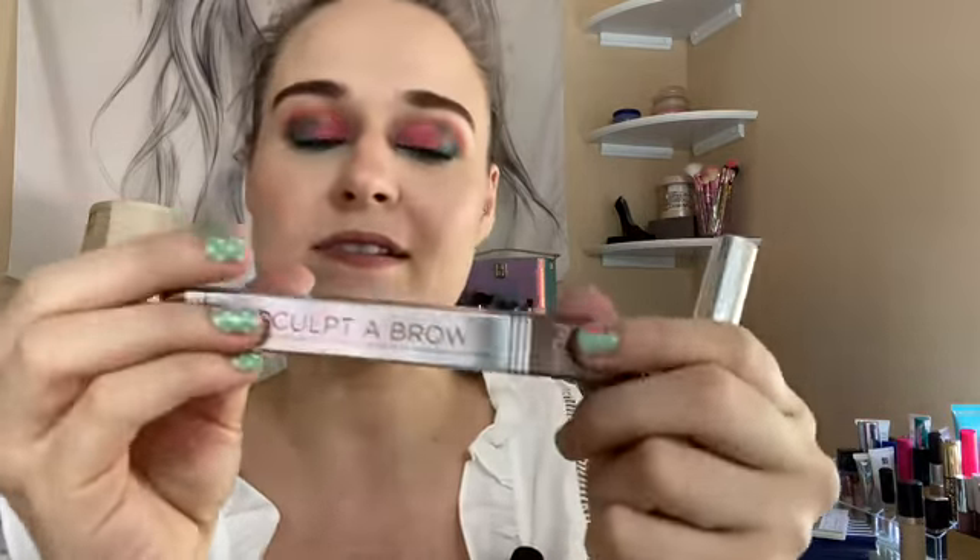Next was this Her beauty sculpt-a-brow product. I don't want to open it because I'm working on other brow products, but I'm excited to try it. I like fluffing out my brows so I enjoy using brow products.